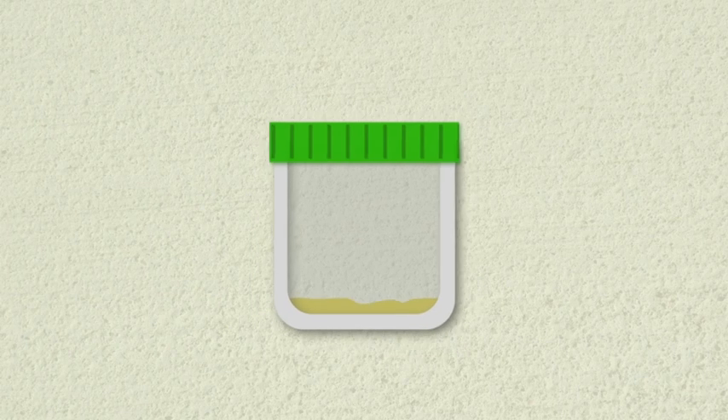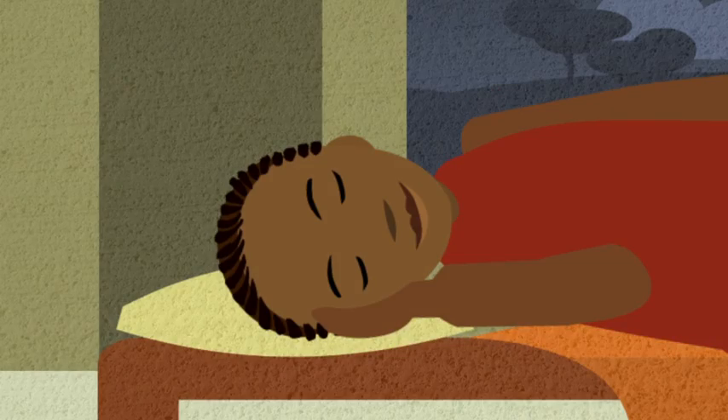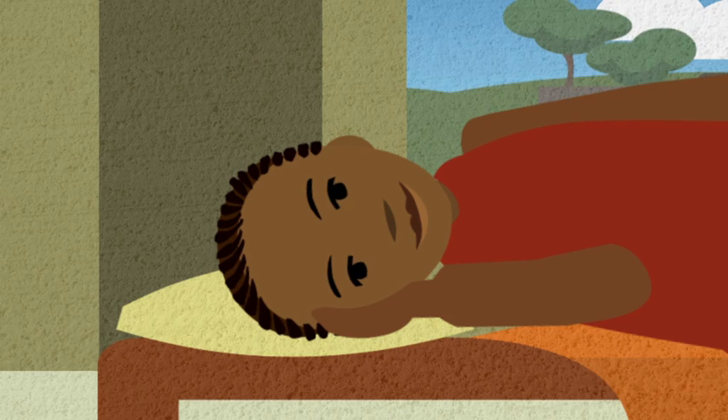Put the lid on tightly. Hand the sputum container back for testing straight away. You might find it easier to cough up sputum when you wake up in the morning, because sputum collects in your lungs while you sleep.